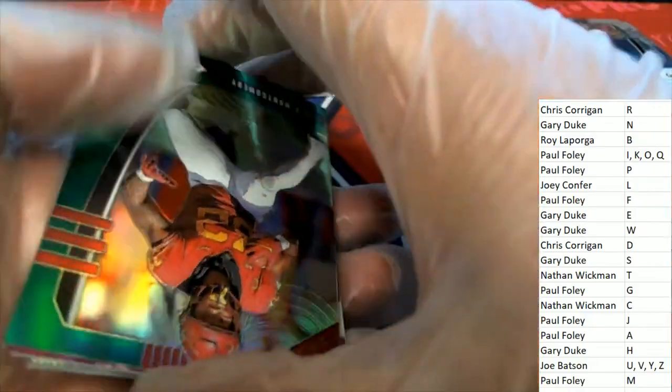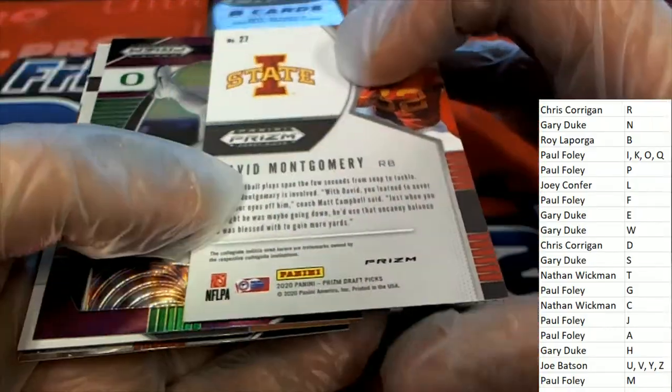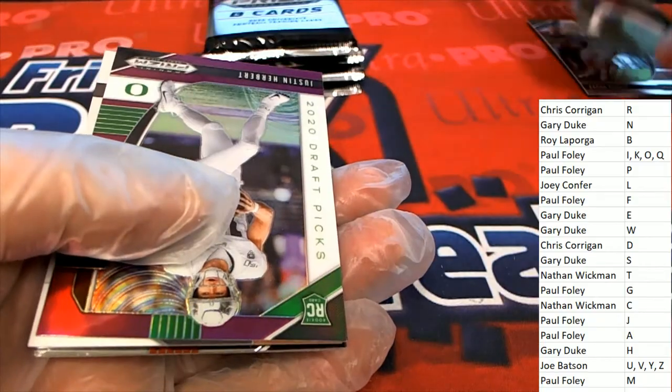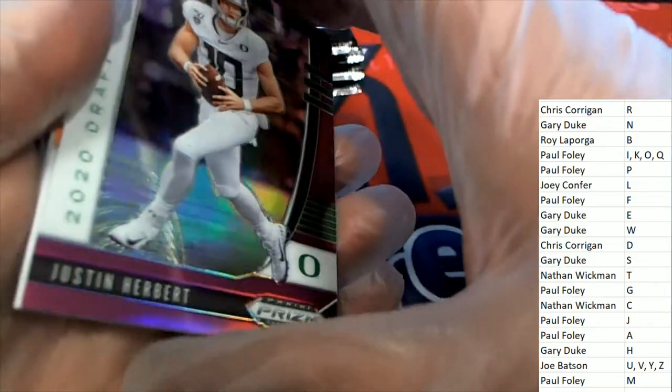David Montgomery — nice one for the Bears running back. Justin Herbert — oh, nice rookie card there. The David Montgomery is not numbered, but the Herbert is a really nice rookie card to get.